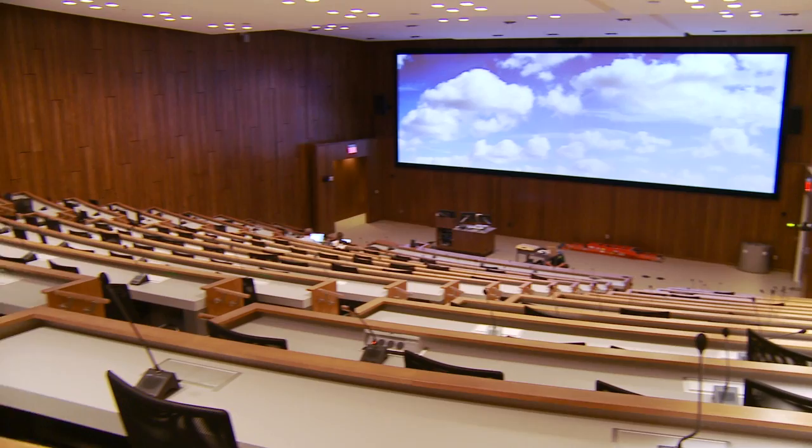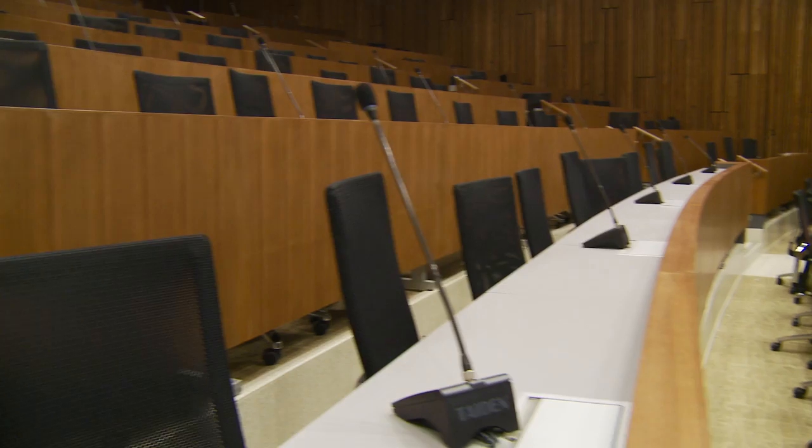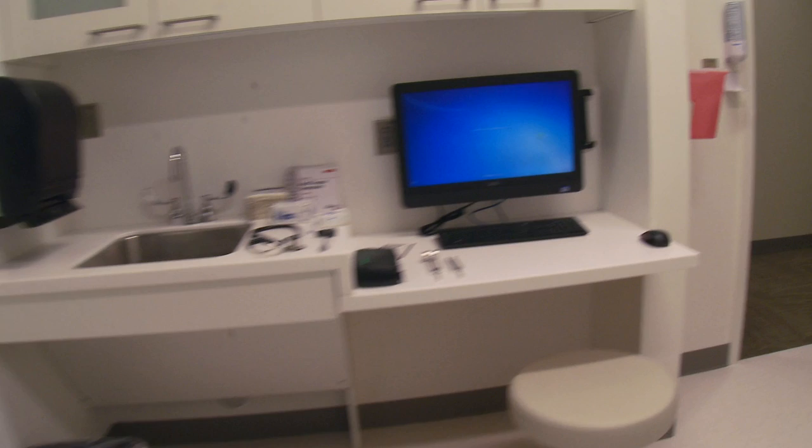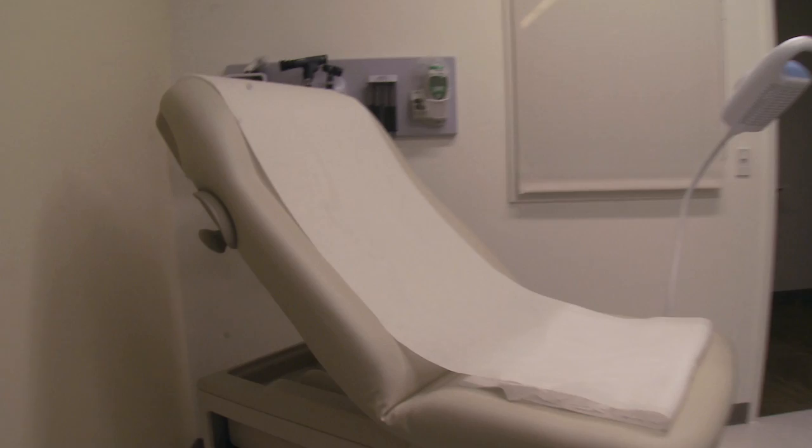The innovation in our new curriculum is exemplified by the design of the space we're standing in today — a learning theater. Not a lecture hall, but a space where collaborative learning can take place. Just a couple of floors up from the learning theater, medical students can now simulate just about any type of procedure. Exam rooms will be identical to what these future doctors will see in the hospitals where they will work.